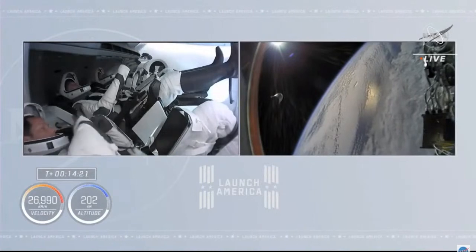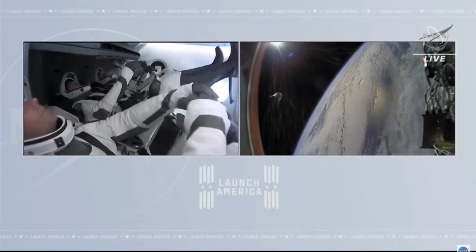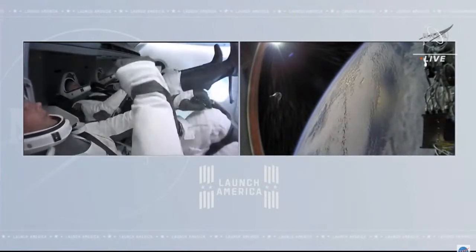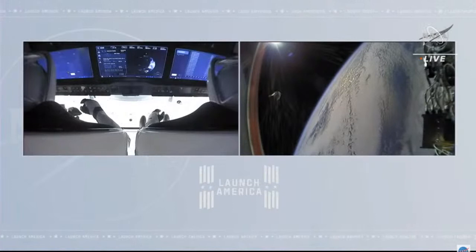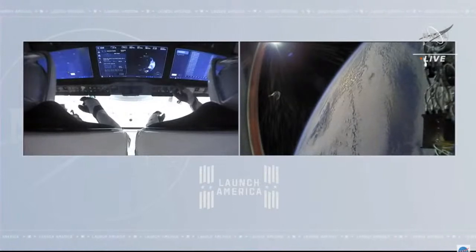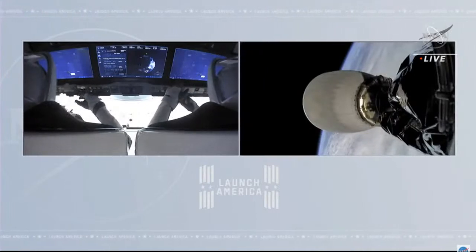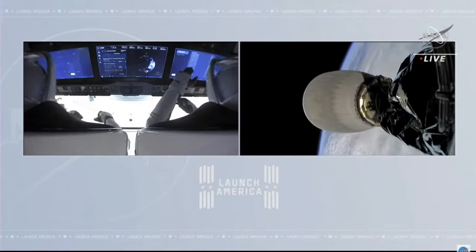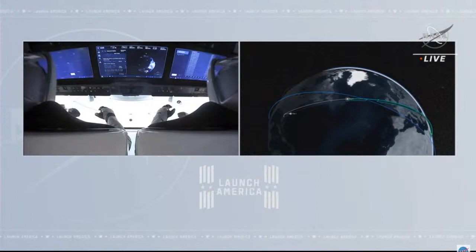The crew has already performed successful checkouts of the 12 service section Draco thrusters around Dragon. The next milestone will be deployment of the nose cone — about a five-minute process that will expose the forward bulkhead Dracos and prepare them for checkout. There are five major burns needed to get Crew Dragon up to rendezvous with the ISS over the next 23 hours, with the first phasing burn coming in less than 35 minutes.